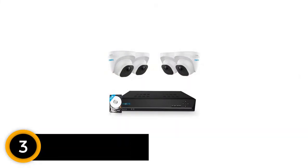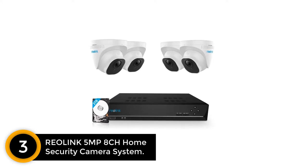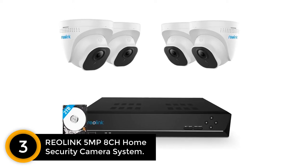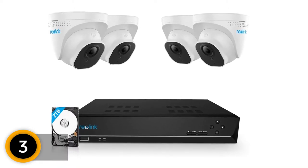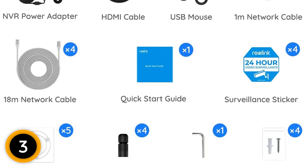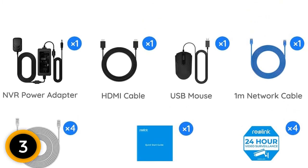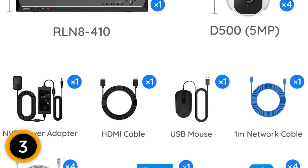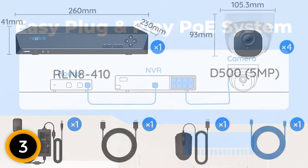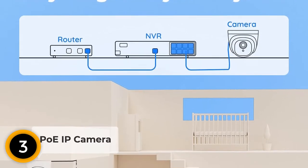At number 3: Reolink 5MP 8CH Home Security Camera System. In case you are not willing to install bullet-type CCTV cameras, we have another option from Reolink. In this set you will get Dome CCTV cameras, which are comparatively compact and great for both indoors and outdoor applications. The set consists of 4 cameras that can be easily installed in any corner. You also get an 8-channel NVR and 2TB of storage capacity included with the set.